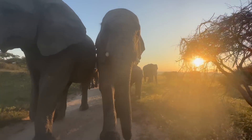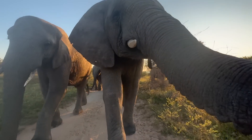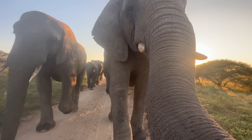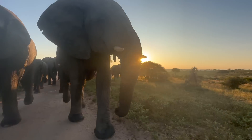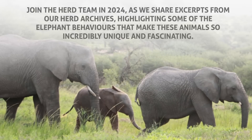Don't worry if you're feeling a bit overwhelmed or unsure of what some of the contexts mean at the moment, as we will explain these meanings as we share the behaviors going forward in the videos to come. So please join our team as we share snippets from our herd archives highlighting some of the elephant behaviors that make these animals so incredibly unique and fascinating.